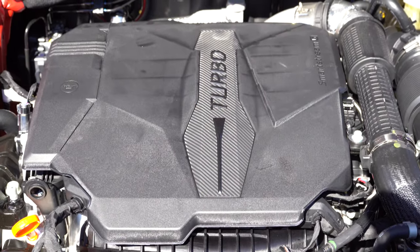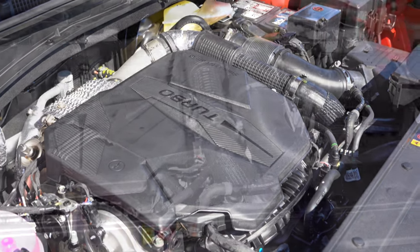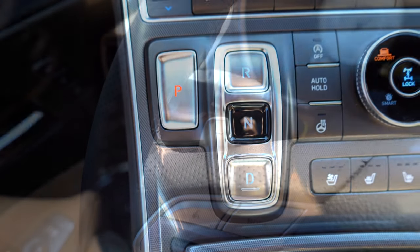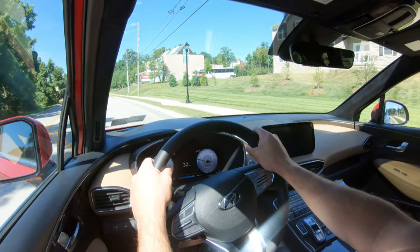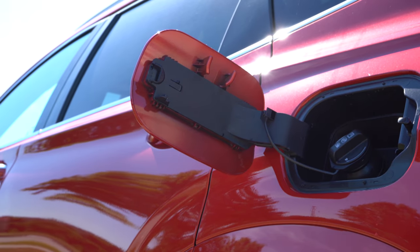The other powerplant, belonging to the Limited and Calligraphy — the one we have today — is a 2.5-liter turbocharged inline four-cylinder producing 281 horsepower at 5,800 RPM and 311 lb-ft of torque at 4,000 RPM, powering front or all wheels through an eight-speed wet dual-clutch with paddle shifters. Zero-to-60 comes in at approximately 6.2 seconds, which is very impressive for an SUV. MPG numbers are 22 city / 28 highway for FWD and 21 city / 28 highway for AWD, on regular unleaded.